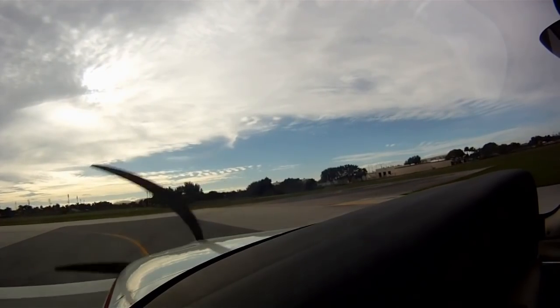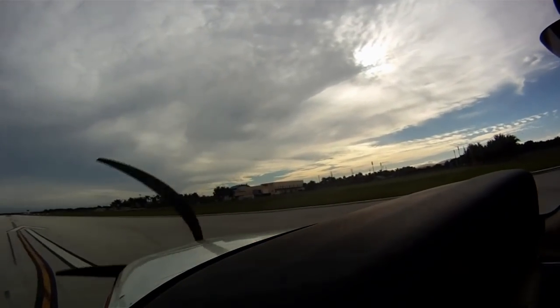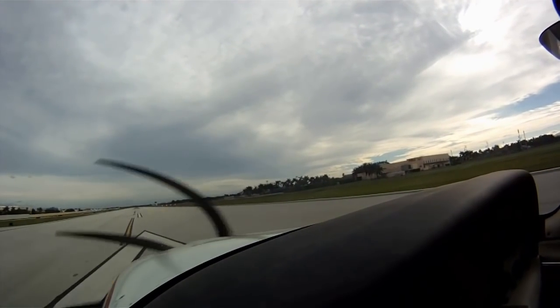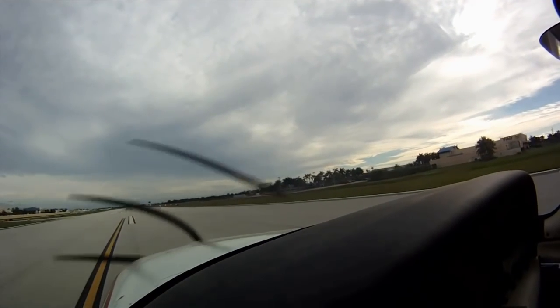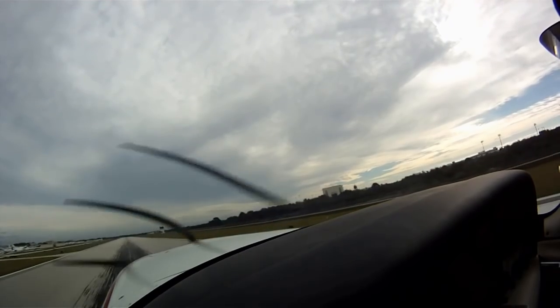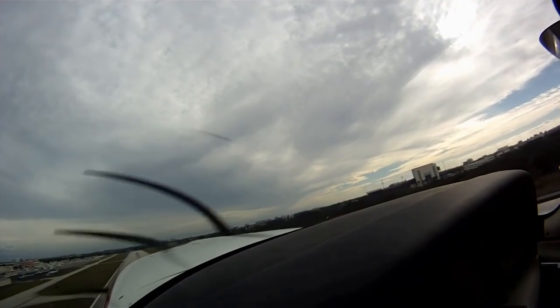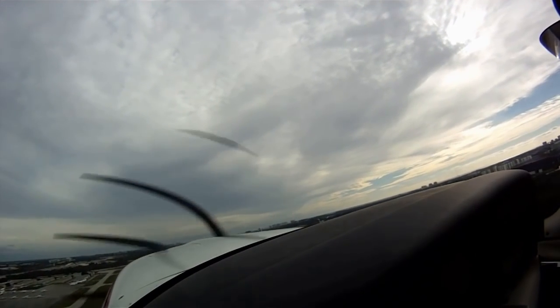We have 6,257 feet of runway. If something happens we're going to settle back down. If not, 500 feet and above, caps are working, we're going straight ahead. And rotate. Time of departure is 1417 Zulu.